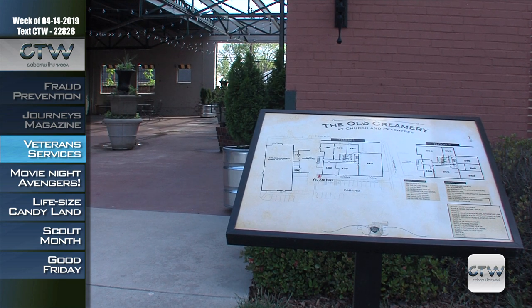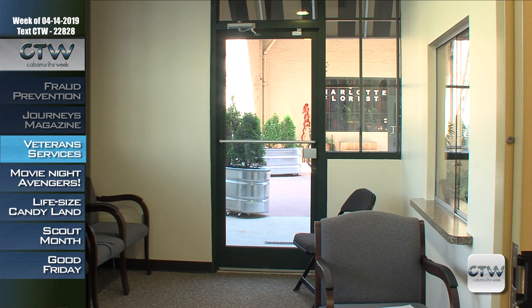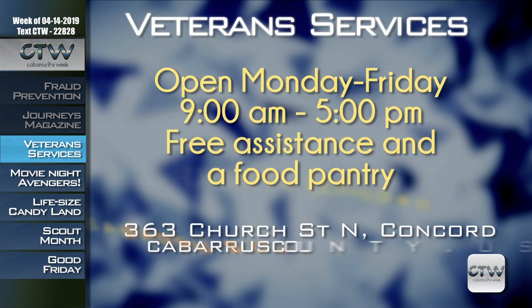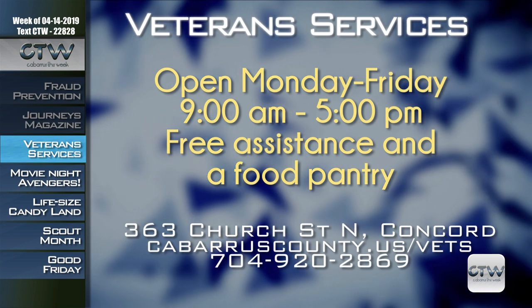Are you a veteran or do you know a veteran in Cabarrus County? The county's accredited Veteran Services Office, located at 363 Church Street North in Concord, provides veterans and their families free assistance navigating U.S. Department of Veterans Affairs programs. That includes compensation, veterans and survivors' pensions, education, home loan guarantees, and many other quality-of-life services. A food pantry is also among the services available, with donors and recipients able to park near the door for convenient drop-off or pick-up. The Veteran Services Office operates Monday through Friday, 8 a.m. to 5 p.m. Visit cabarruscounty.us/vets or call 704-920-2869.